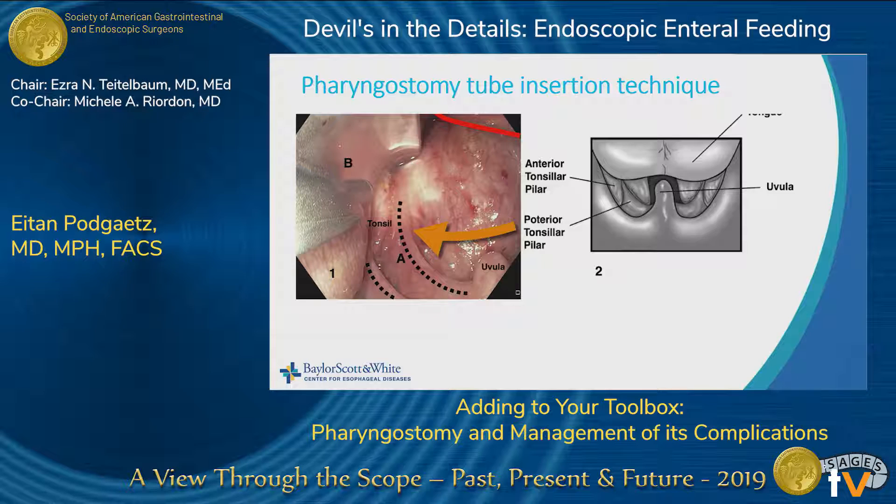This is the anatomy you're going to see. You're going to use your anesthesiologist's laryngoscope — either a regular Miller laryngoscope or a CMAQ. You're looking for two things: the uvula, and then the anterior and posterior tonsillar pillars. That's where you want to focus. Behind the posterior tonsillar pillar is the area where the pharyngostomy is going to go.